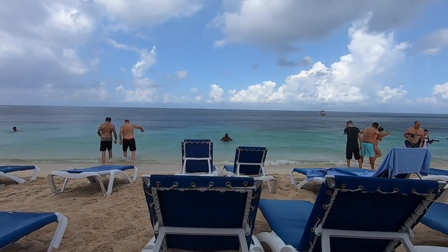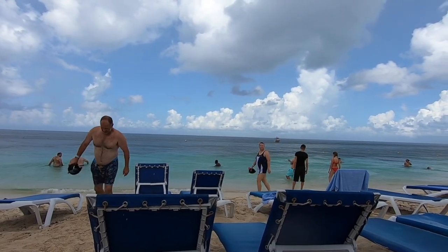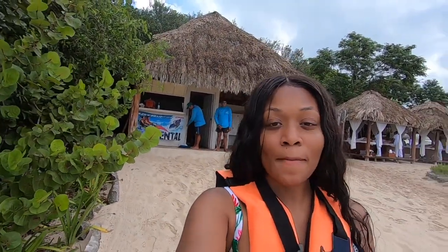My boyfriend just went in the water — you can probably see him right there. It's raining and there are really fish in there, so I'm not doing that at all. We just exchanged our ticket for the wave runner and now we are about to go on the jet skis. I'm going to be driving first, and this is my first time driving a jet ski so I'm super excited.